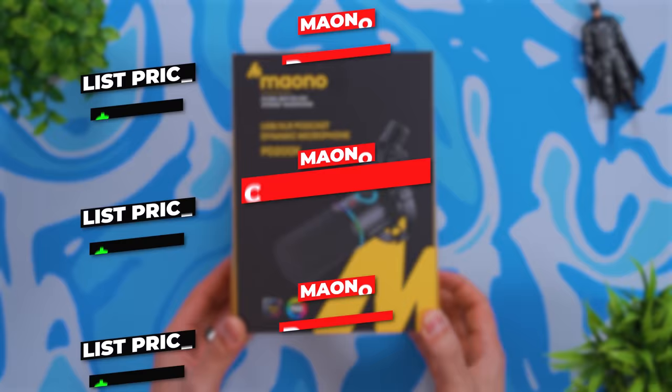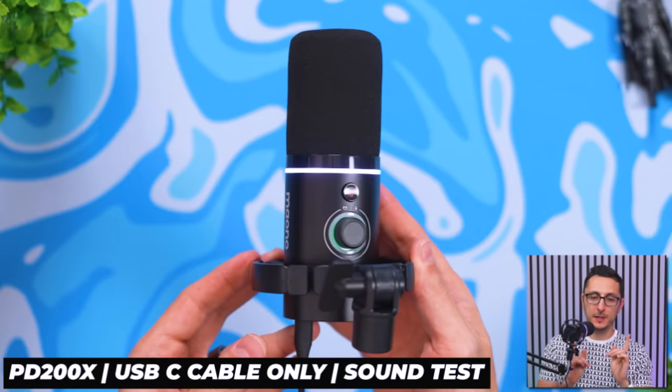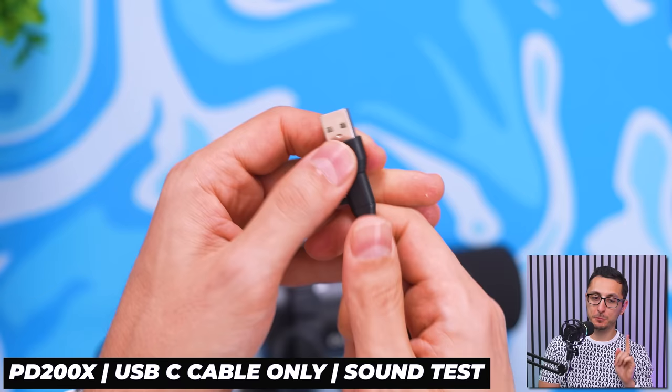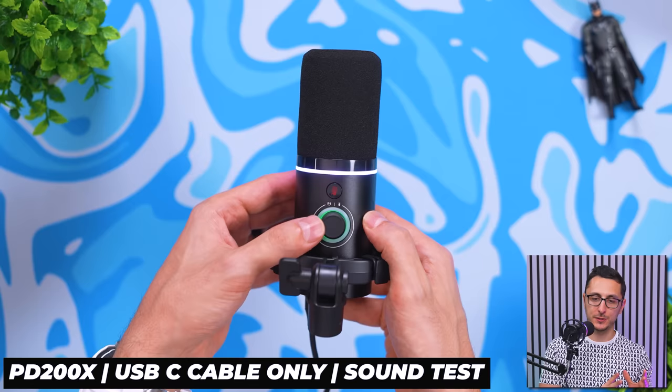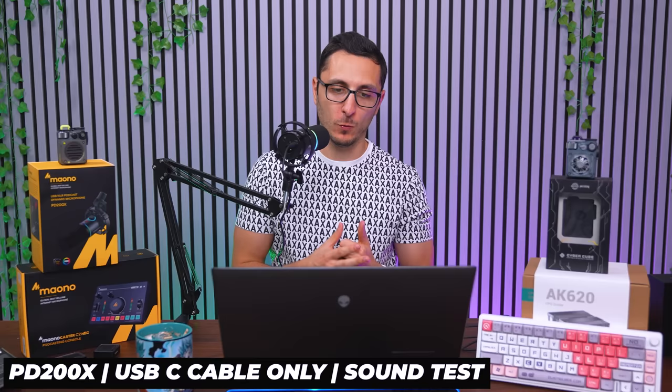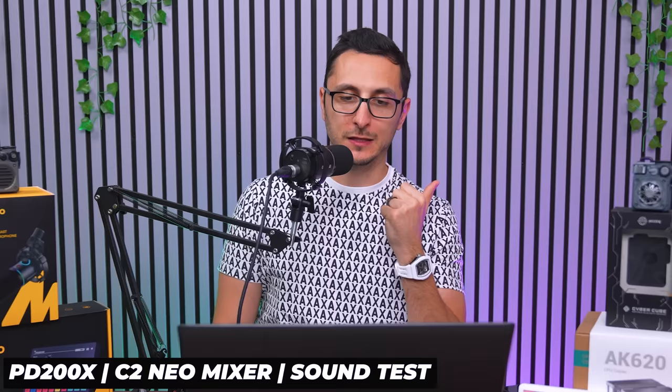Maiano is well known for the best budget microphones. For Black Friday, they're having a store-wide 20% off on their budget microphones and audio mixer. The PD200X I'm recording with right now is a podcast mic with a built-in shock mount — plug and play via USB-C cable. There's also an XLR jack underneath if you want to use it with an audio mixer. Hooked up to the C2 Neo mixer via XLR, the mixer features built-in 48-volt phantom power and a premium preamp with gain control up to 60 dB.